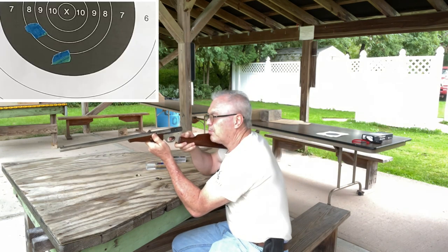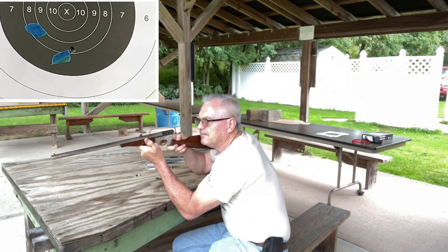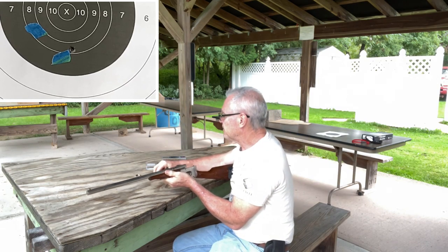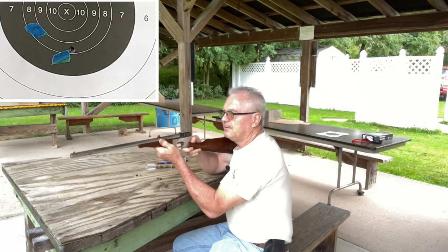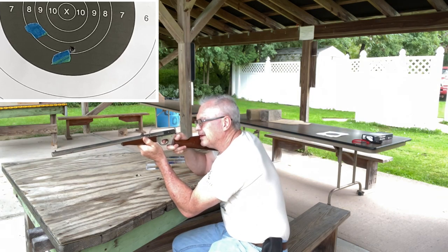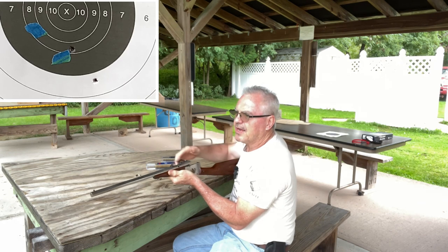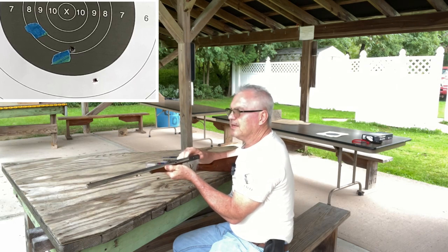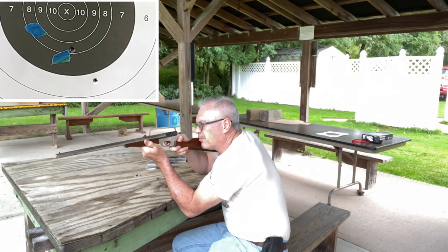I'm not sure even standard velocity is prudent, but we'll give it a try. I can't see where the bullets are impacting from here — I'm shooting about 50 feet right now, which is about as good as I can do with these open sights. I'll shoot these and then pause the camera, go paste up the holes, and then shoot another group with the standard velocity. It's a really easy gun to shoot — it actually has a pretty nice trigger.